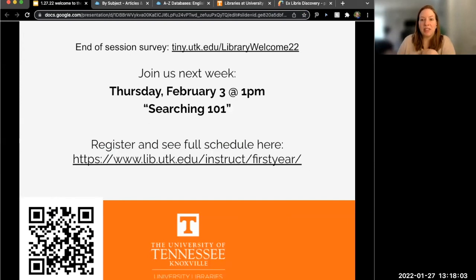We have come to the end of our prepared information. If you need proof of attendance, please fill out the link in chat — if you're watching this on YouTube, you can fill it out as well. This lets us know what stood out to you and what questions you still have. I highly recommend coming back next week — me and Michaela will be going into more detail about searching tips and tricks, next Thursday at 1 p.m. Thank you so much for being here.